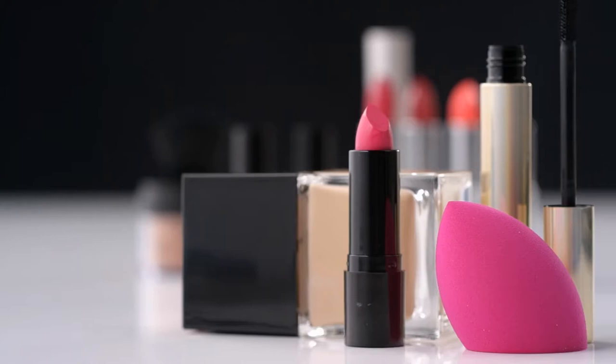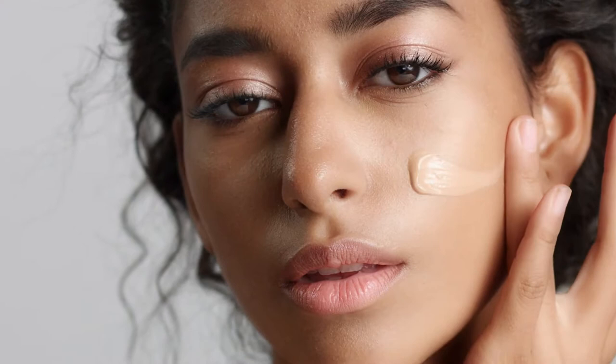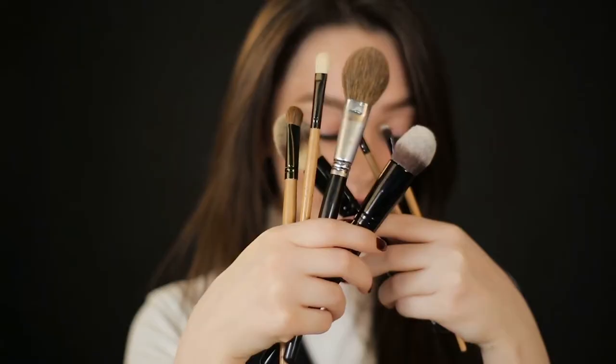Ready to go cold turkey? For a start, simply shelf your primer, foundation, and concealer. You'll also want to put your eye makeup routine on hold to achieve the best results. Of course, you may want to observe how the removal of each product affects your skin, especially if you typically wear a full face of makeup. In that case, remove one item from your routine at a time, beginning with cover-up.